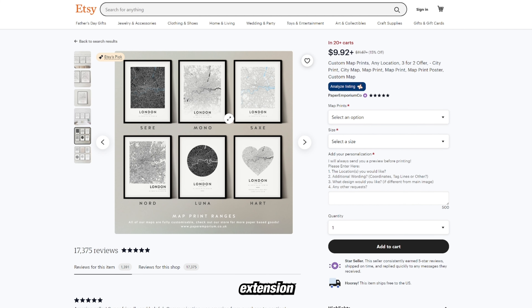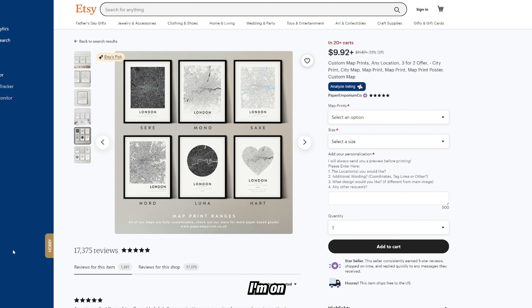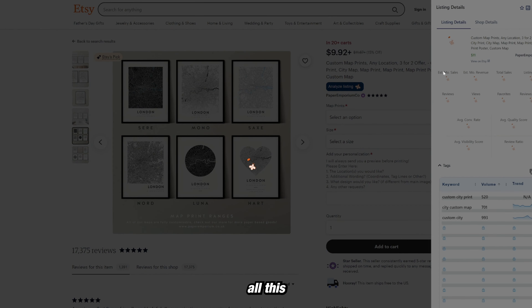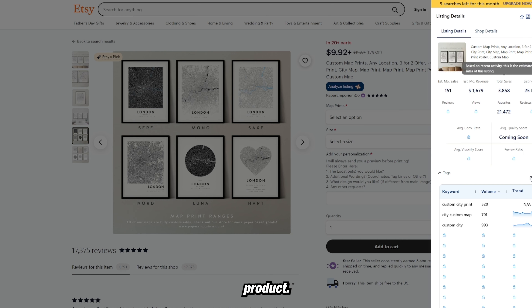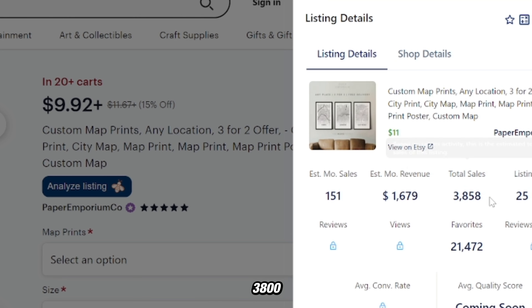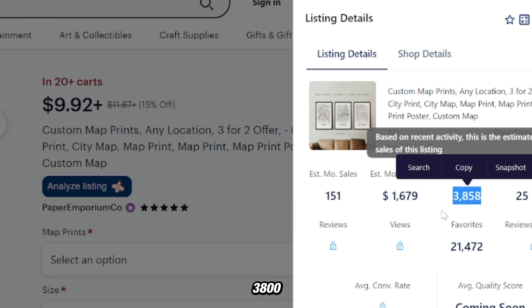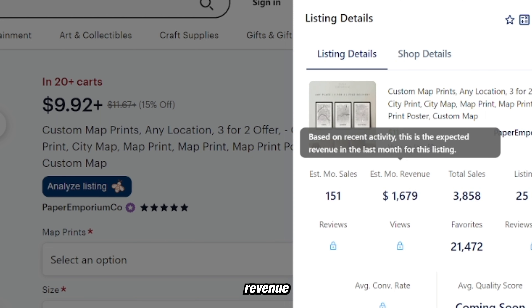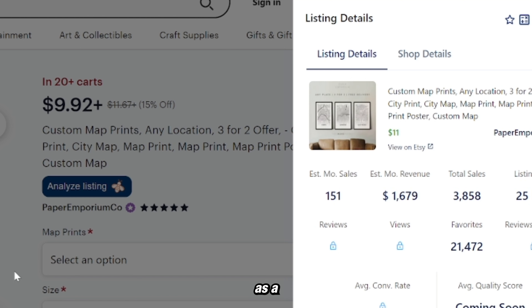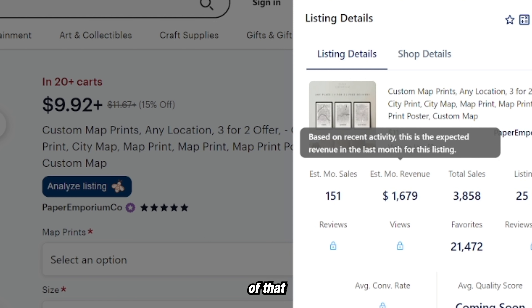Using a free extension called Everbee — I'm on the free version — I can click 'Analyze Listing' and it'll give me all this data on the product. It's been up for 25 months, sold 3,800 products with a total revenue of $1,679 a month, which as a digital product, most of that is profit.